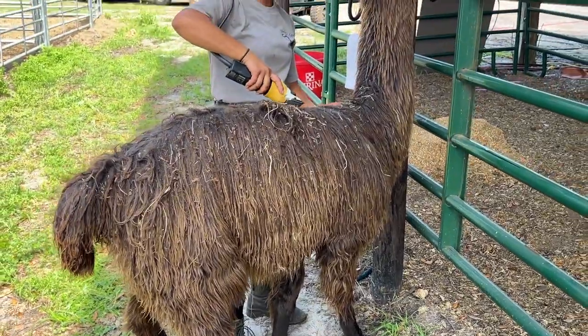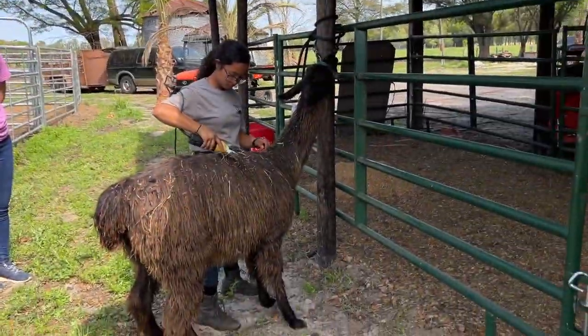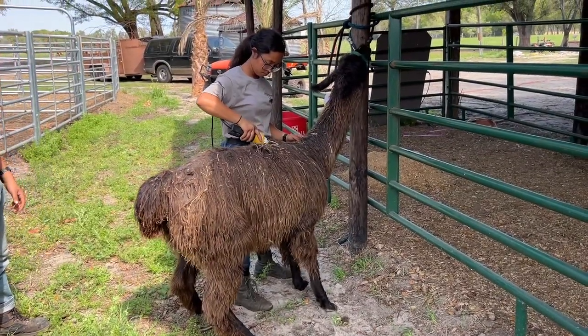Everybody still has their sale sticker on, but I didn't think it was necessary to pull that off because we're going to be shearing off the hair anyway — we'll just do that all at the same time. Okay, here is the first llama. Every single cow got out, so we chased all those back, and this is the first llama getting started.